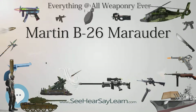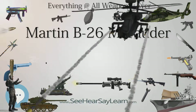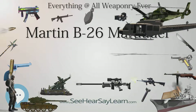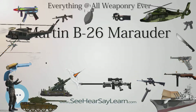The B-26 went from paper concept to an operational bomber in approximately two years. Additional orders for a further 930 B-26s followed in September 1940, still prior to the first flight of the type. The B-26 was a shoulder-winged monoplane of all-metal construction, fitted with a tricycle landing gear.